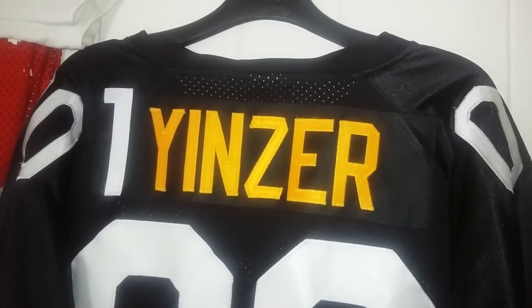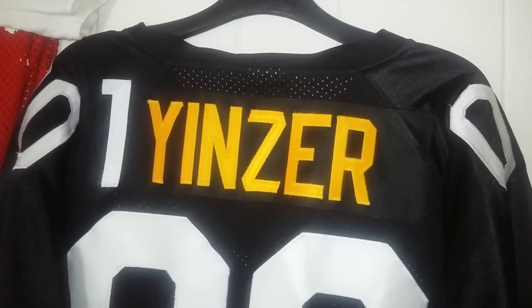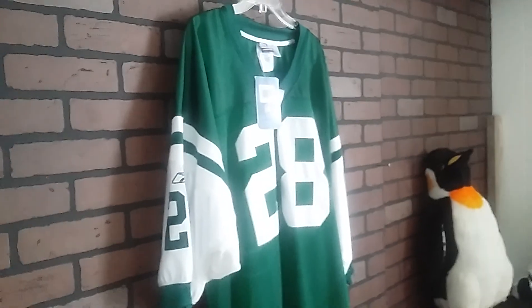Hello. Alright, so today let's take a look at the New York Jets.